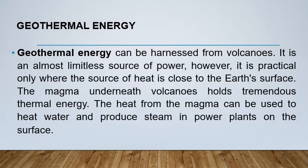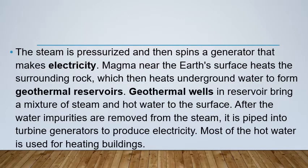The magma underneath volcanoes holds tremendous thermal energy. The heat from the magma can be used to heat water and produce steam in power plants on the surface. The steam is pressurized and then spins a generator that makes electricity. Magma near the Earth's surface heats the surrounding rock, which then heats underground water to form geothermal reservoirs. After water impurities are removed from the steam, it is piped into turbine generators to produce electricity. Most of the hot water is used for heating buildings.